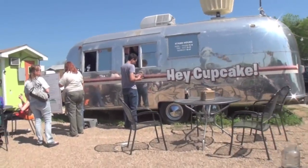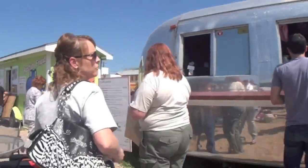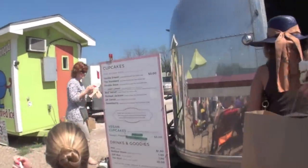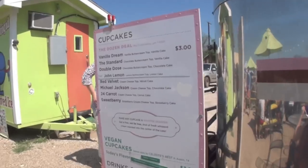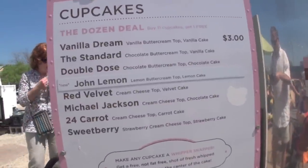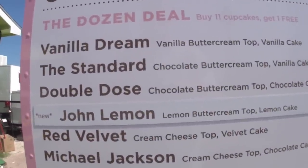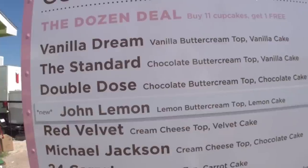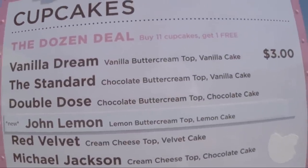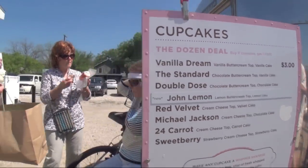We're starting off here with a cupcake truck — focused strictly on cupcakes. Let's see what's on the menu. Each of the cupcakes are three bucks. Look at this one over here — the Double Dose: chocolate buttercream topped with chocolate cake. Oh my goodness. All right, let's move on before I stop here to eat.